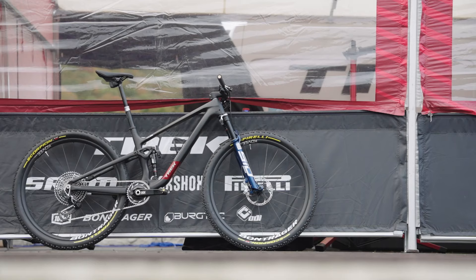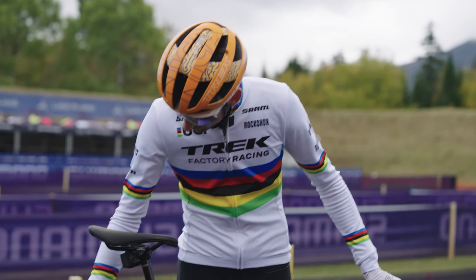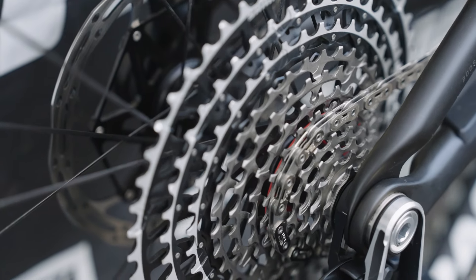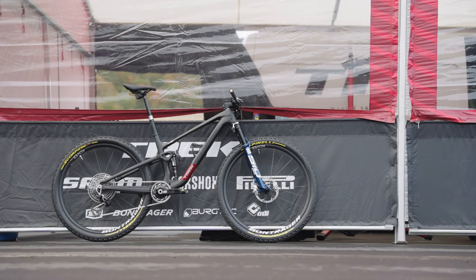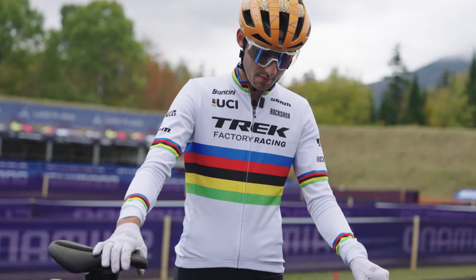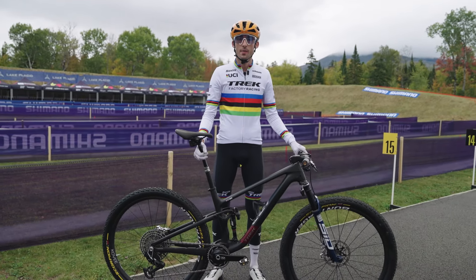120mm front and rear, normal XCR tires for the dry, our Bontrager RSL wheels, and SRAM transmission. Bontrager RSL one-piece bar up front, got her slammed on the bearing to get it as low as possible with the head tube for us. Just helps out with the steep climbing.